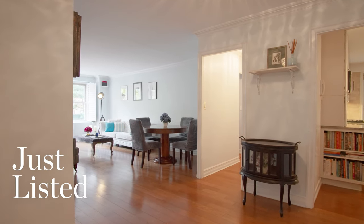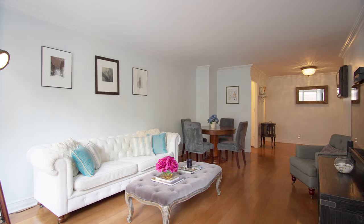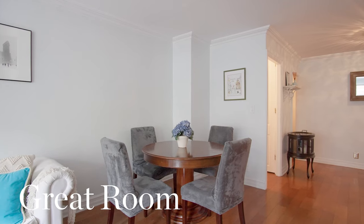One enters the home through a proper foyer leading to an oversized great room, easily accommodating a large living and formal dining area.